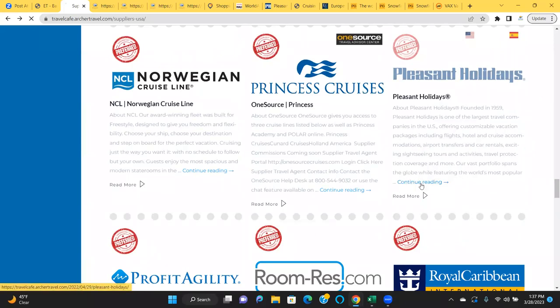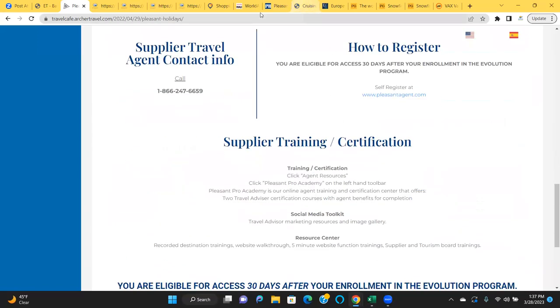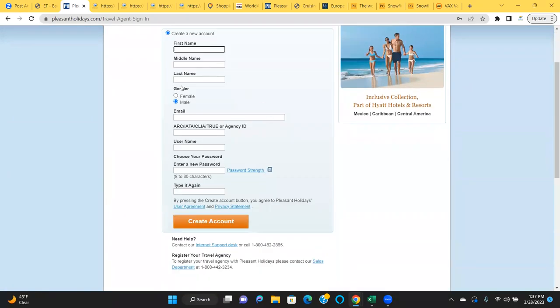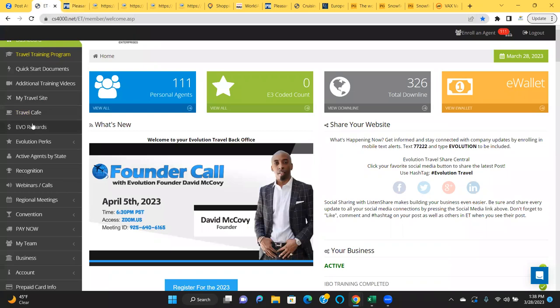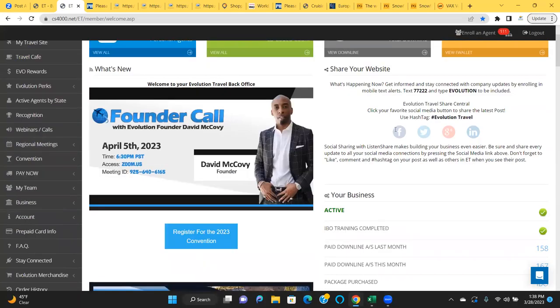Pleasant Holidays includes travel to Hawaii, Australia, Canada, Caribbean, Central America, Cook Islands, Europe, Fiji, Japan and Asia, Mexico, New Zealand, South America, Tahiti, UAE, the United States, and ocean and river cruises. To register, go to pleasantagent.com and create a new account. Put your first name, last name, gender, email, Archer's IATA number, and for username I put my agent ID. Then create an account and get approved within 24 hours. Note: you have to be with the company 30 days before you can register.